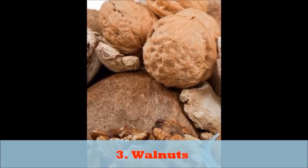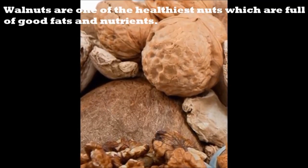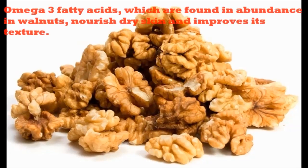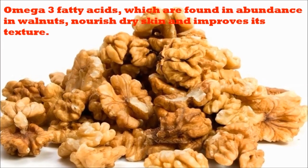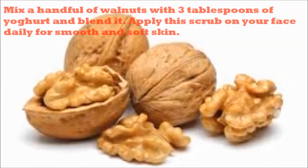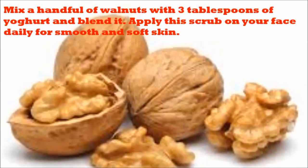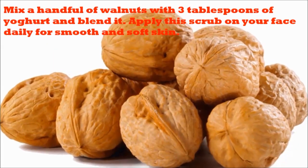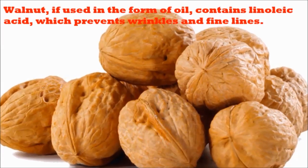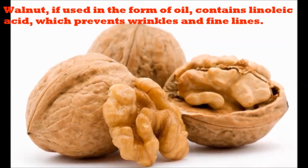3. Walnuts. Walnuts are one of the healthiest nuts which are full of good fats and nutrients. Omega-3 fatty acids, which are found in abundance in walnuts, nourish dry skin and improve its texture. Mix a handful of walnuts with 3 tablespoons of yogurt and blend it. Apply this scrub on your face daily for smooth and soft skin. Walnut, if used in the form of oil, contains linoleic acid, which prevents wrinkles and fine lines.